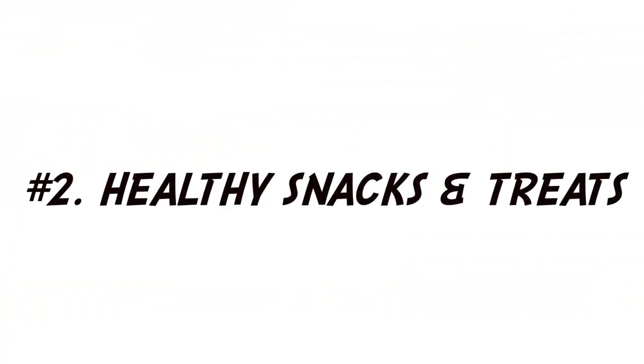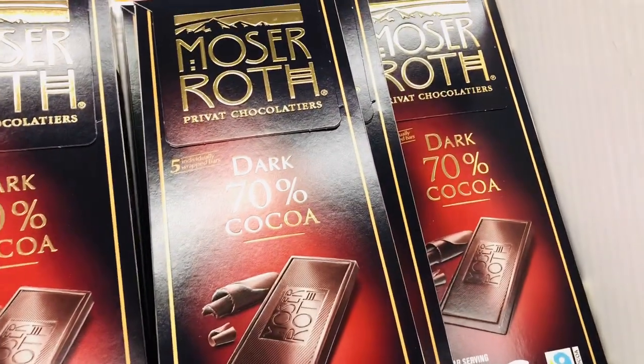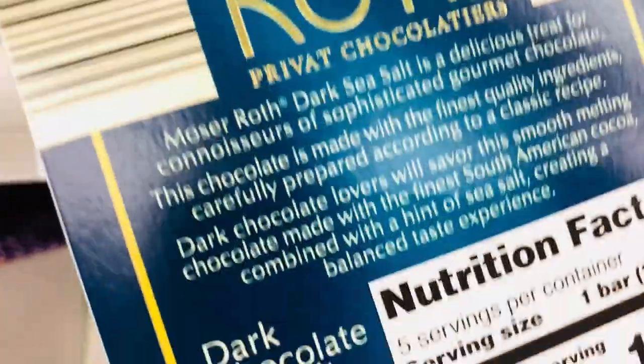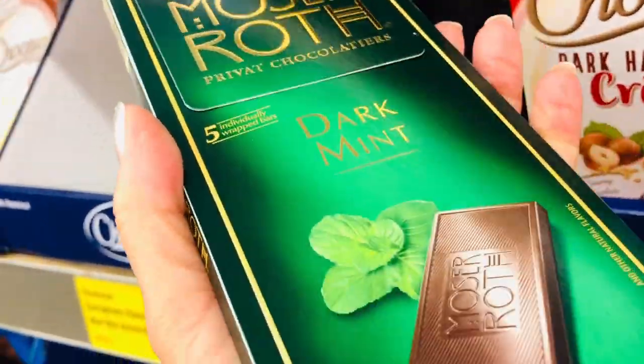Healthy snacks and treats can really take a bite out of your grocery budget. So here are some tried and true favorites — let's just get right down to the chocolate. Aldi is a German company, so they know their chocolate, and I am going to be showing you some of my favorite picks.